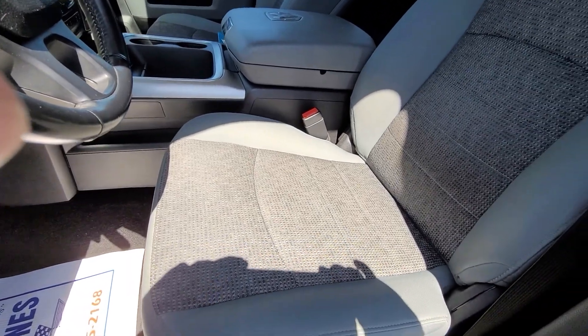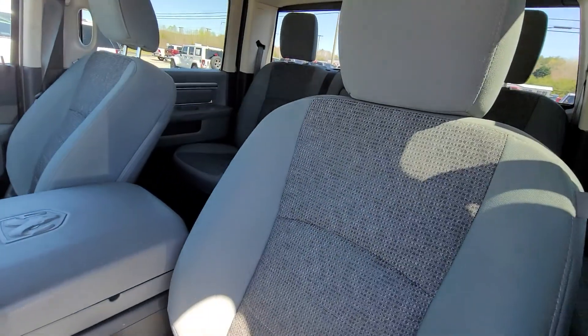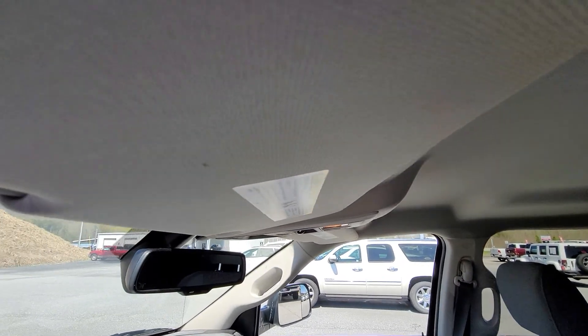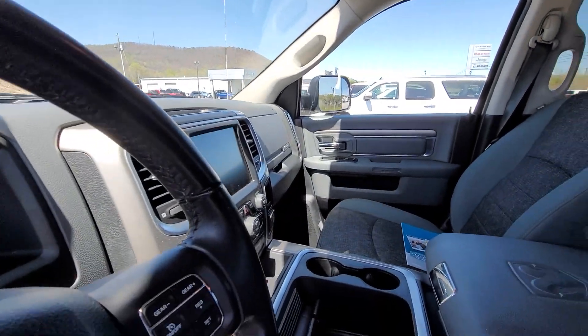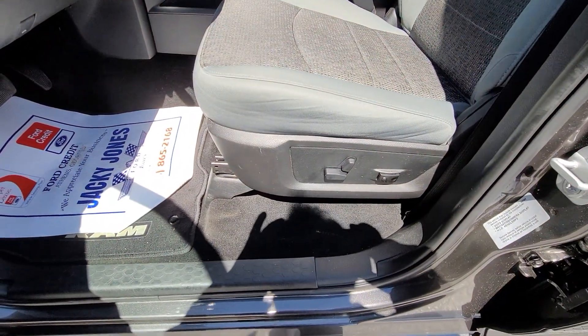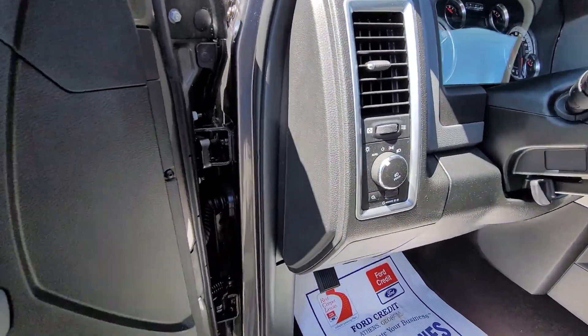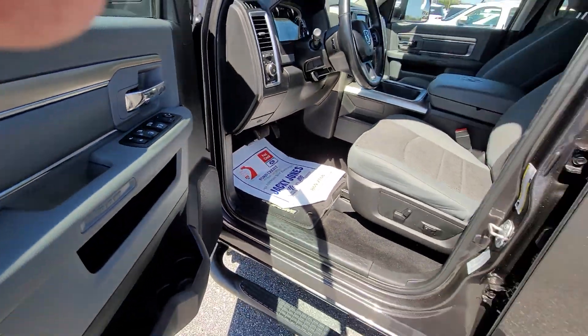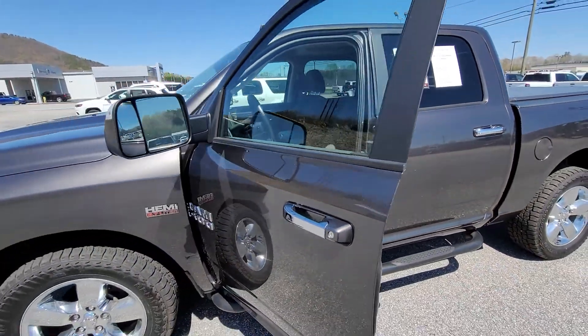Interior is exceptionally clean. Non-smoker — you can see no cigarette burns. Headliner's in great shape. Power seat. Automatic headlamps. Power windows, power locks. No blemishes.